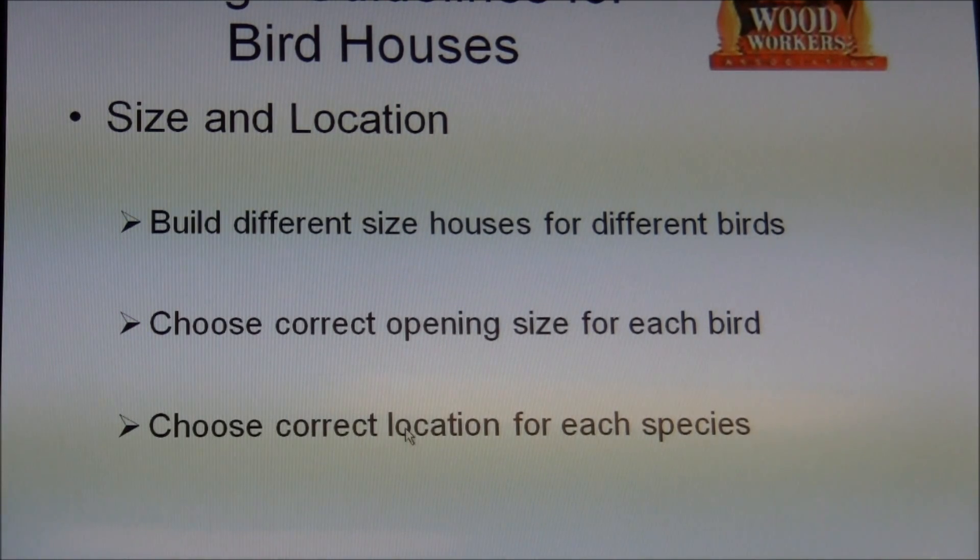A lot of it is about size and location. You build different size houses for different birds. Something like this might be appropriate for a nuthatch or chickadee. But the key here is the size of that hole — if you get the hole too large, larger birds will go in there and run off the little ones. So you want to size that hole for the bird you're trying to attract.